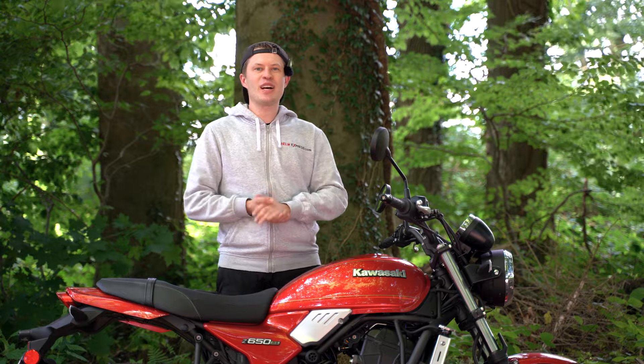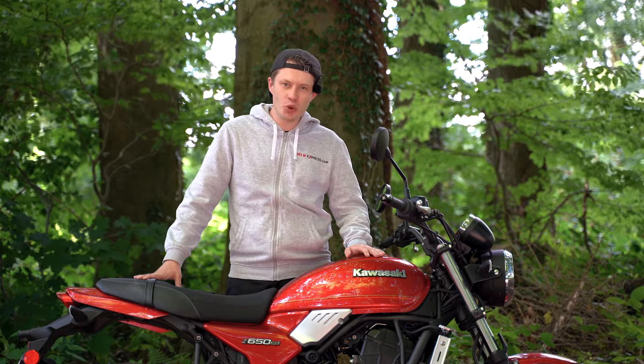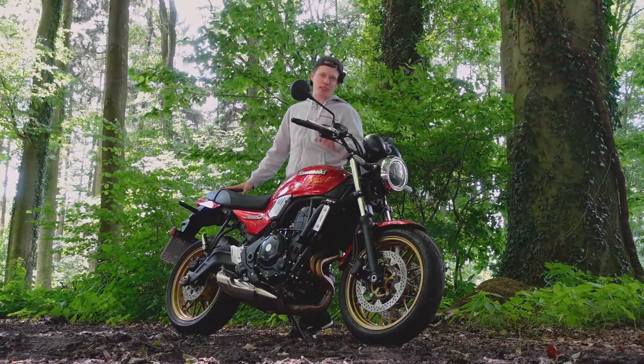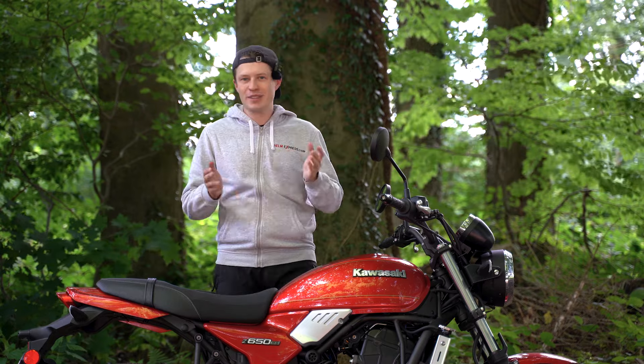My name is Mark and I welcome you here at Helm Express. Today we have a small review — this is not our standard content, which makes it more fun. We also have two perspectives. There are a few parts in this video: the hard facts, where I will summarize the numbers for you, so don't worry.